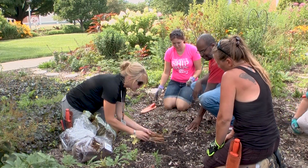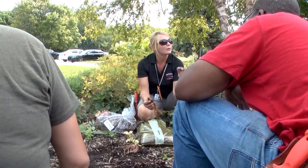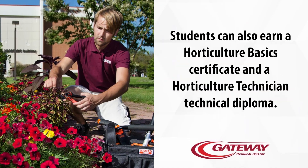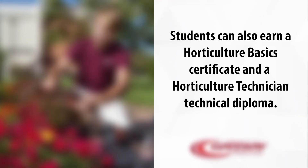Within the horticulture department, students really have the opportunity to complete either an associate degree in greenhouse operations or in landscape horticulture. As an added benefit, they also have the opportunity to complete a pathway certificate and an embedded technical diploma.